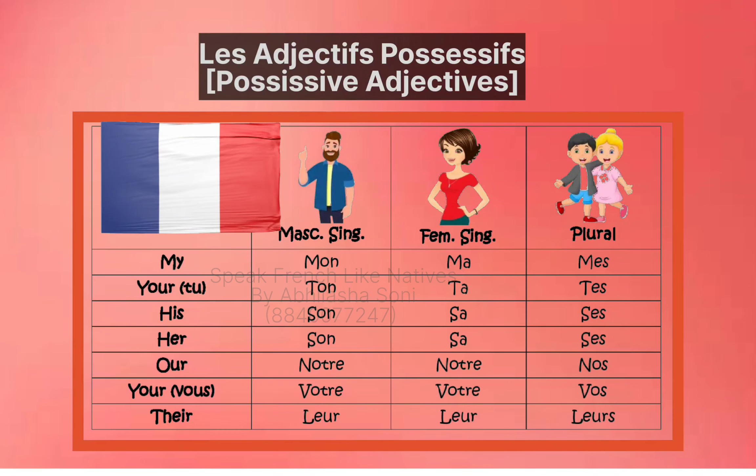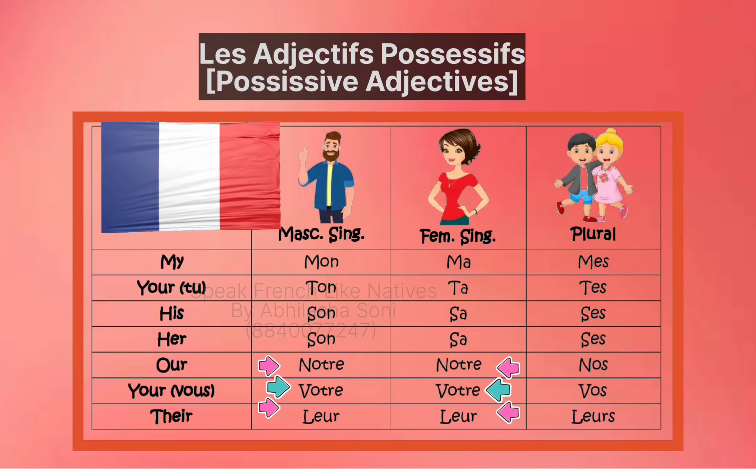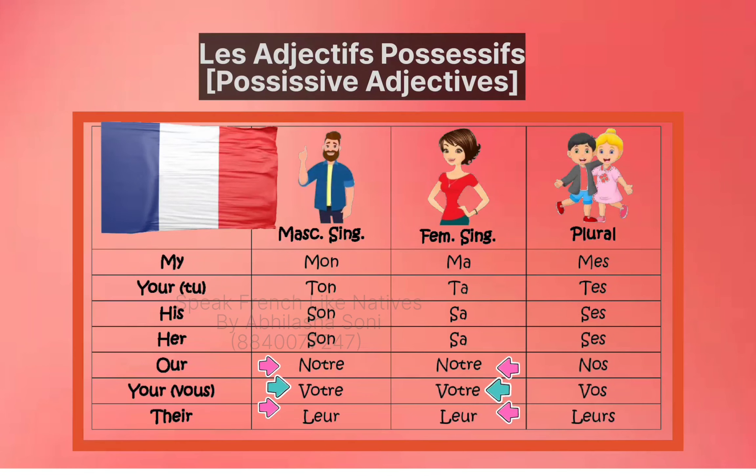Now here you might have noticed that Notre, Votre, and Leur will be similar in both masculine and feminine singular nouns, so you can use any of them.